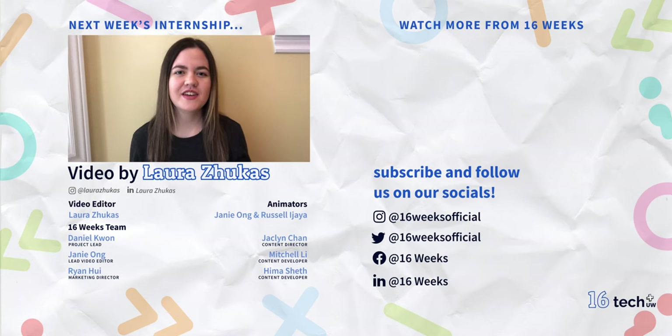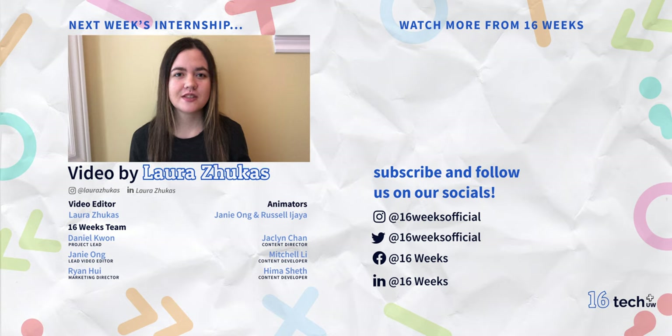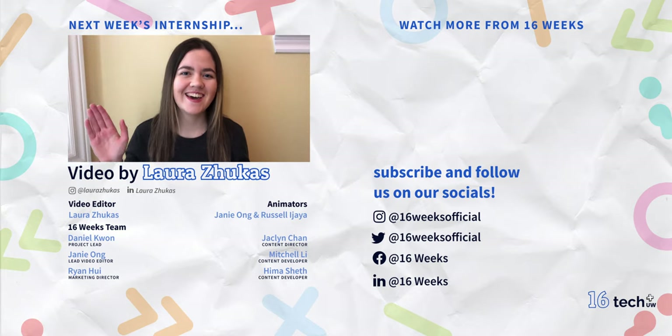Thanks so much for watching. Be sure to give this video a thumbs up and subscribe to the 16 Weeks channel. Comment below letting us know what else you'd like to see, and follow us on Facebook, Instagram, or LinkedIn if you want to see more tips related to professional development and career growth.